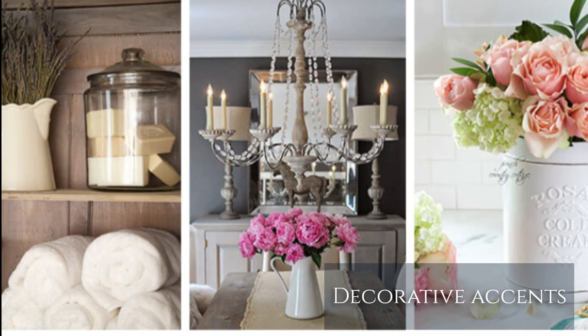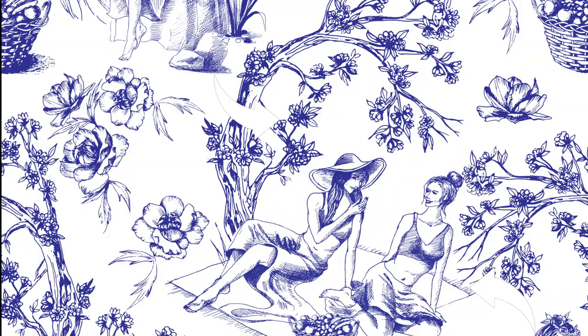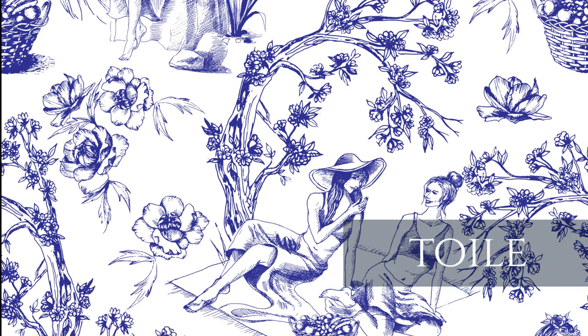Number two: decorative accents. Inspired by the homes of provincial France are the time-worn pieces and distressed antiques, essential florals, and natural linens. Here's a checklist to get you started on your new charming country hallmarks. Number one is toile, which was first produced in Ireland in the 18th century.